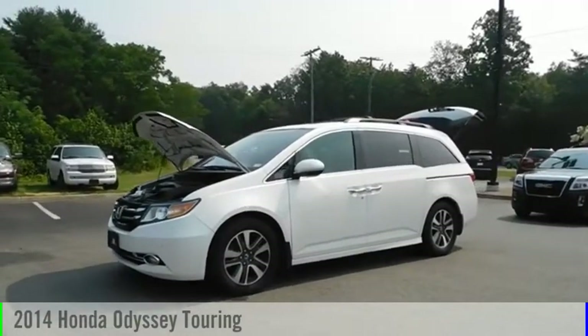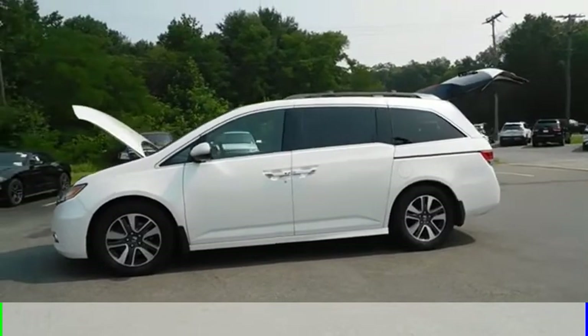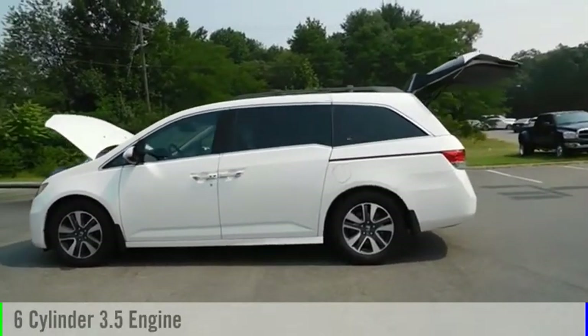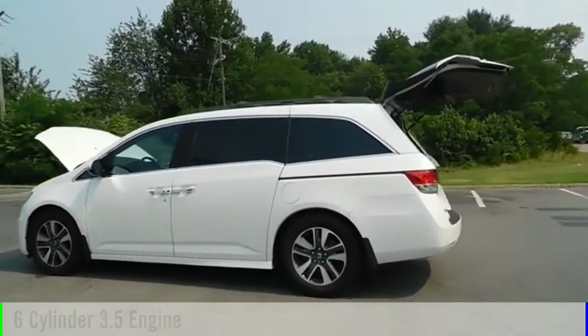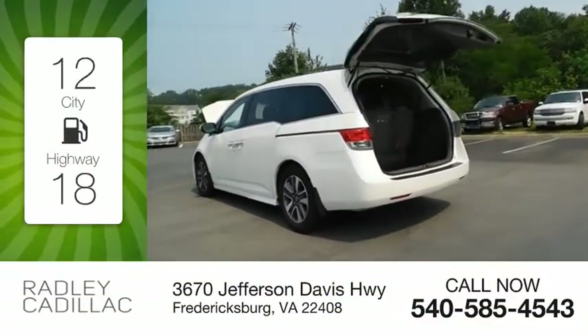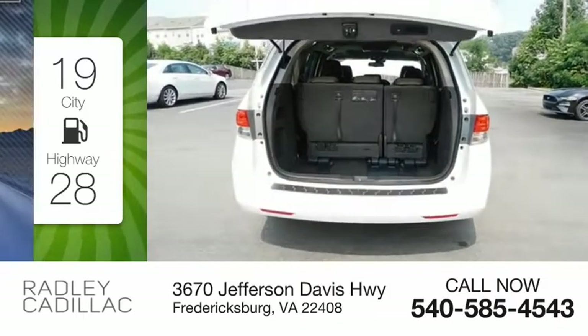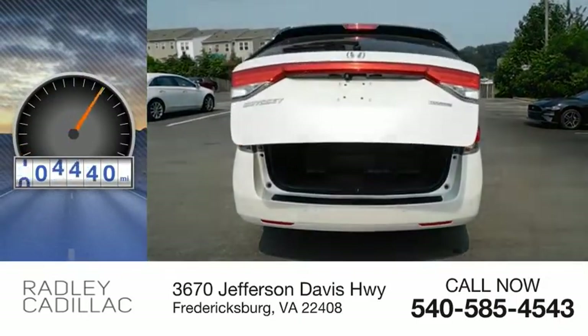You are going to love the 2014 Odyssey. This vehicle is powered by a front-wheel drive, six-cylinder, 3.5-liter engine and comes with a six-speed automatic transmission. Great fuel efficiency saves you money by requiring fewer trips to the gas station. This vehicle has less than 110,000 miles.